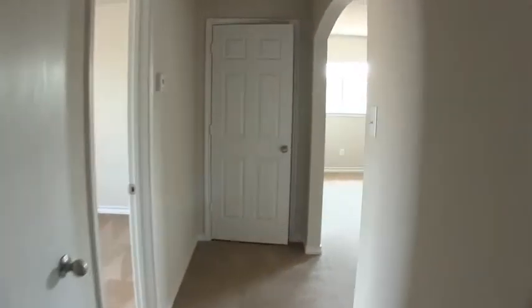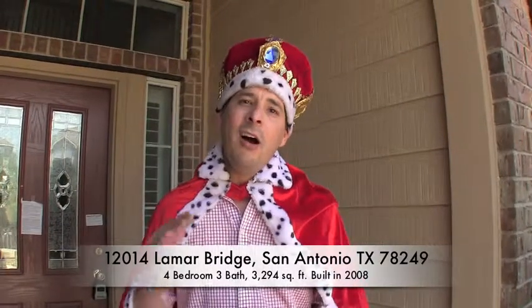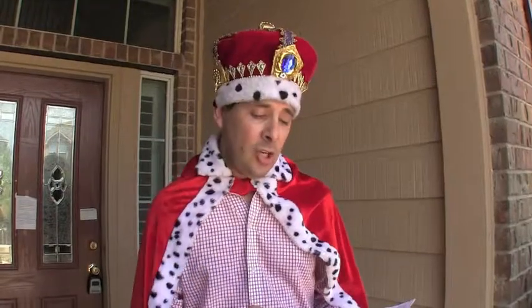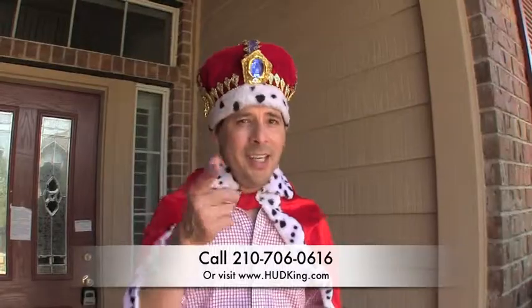So that's about it — big beautiful home built in 2008, about twenty to forty thousand underneath similar homes for sale in this area right now. 12014 Lamar Bridge, almost 3,300 square feet. List price is two hundred and twenty-seven thousand dollars. Similar homes in the neighborhood are selling for twenty to forty thousand dollars more, and in fact this home is appraised by the county at over two hundred and forty-one thousand dollars — so there's some instant savings for a home that needs very little work. If you're interested and you don't have a realtor, I would love to earn your business. You can reach me at 210-706-0616. My name is Jonathan — I am the HUD King and I want to help you find your castle.